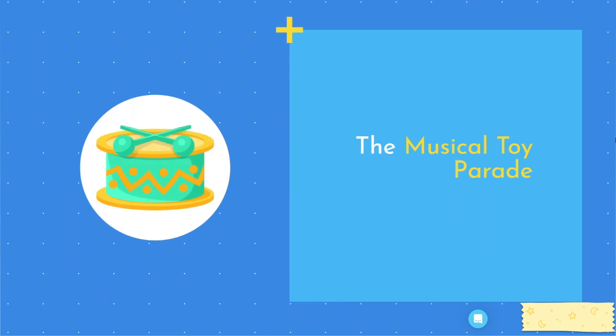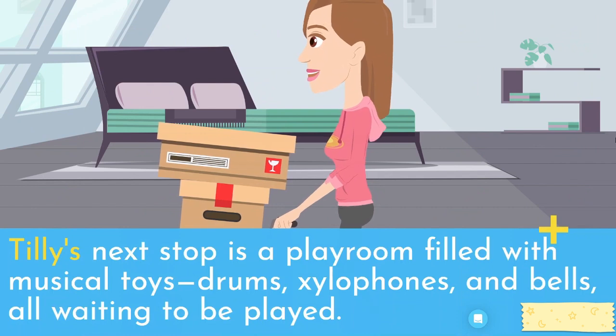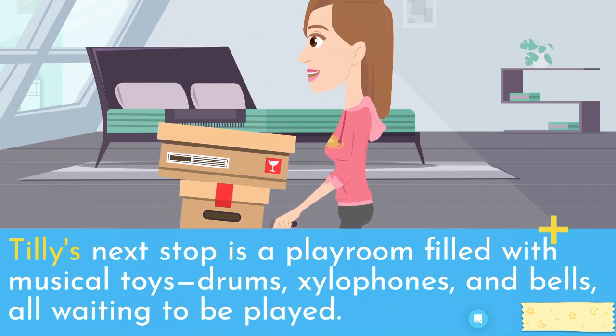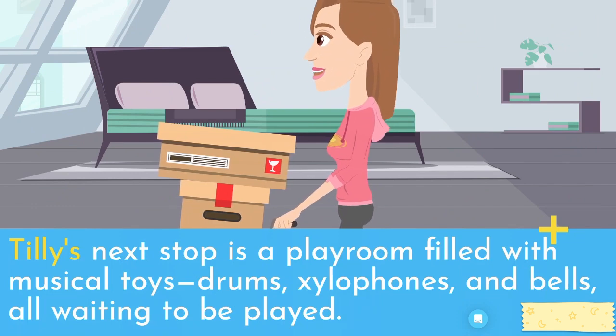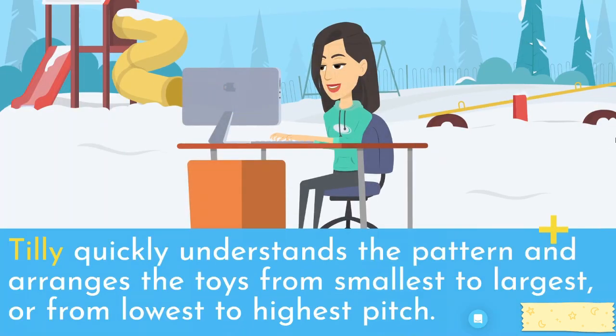The Musical Toy Parade. Tilly's next stop is a playroom filled with musical toys — drums, xylophones, and bells — all waiting to be played. However, they need to be arranged in order of size or pitch to play a melody. Tilly quickly understands the pattern and arranges the toys from smallest to largest, or from lowest to highest pitch.